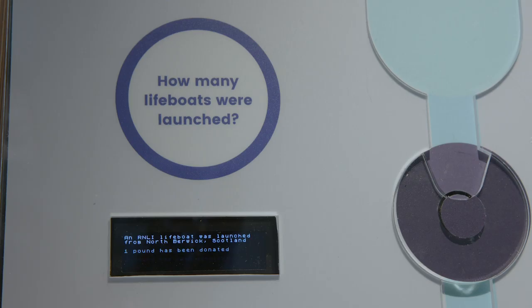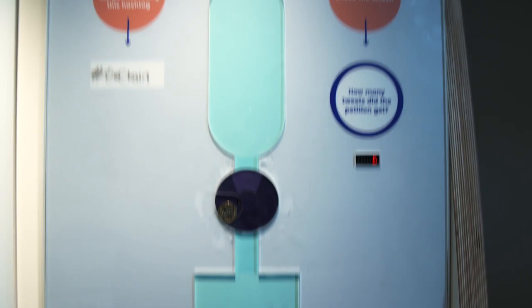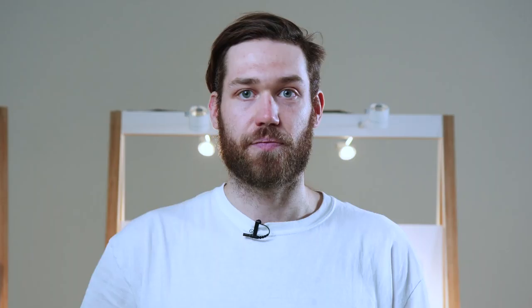The second smart contract is called the Campaign Supporter. It allows a donor to support a campaign or petition. They put up a pot of money held in escrow, and each time somebody tweets support of that petition using a hashtag or an at-mention, £1 is donated. We've used the hashtag Oxchain, and each time somebody tweets that, £1 will be donated to support Oxfam.